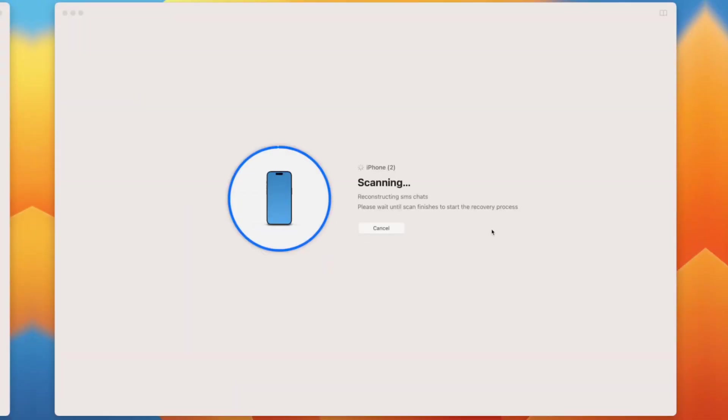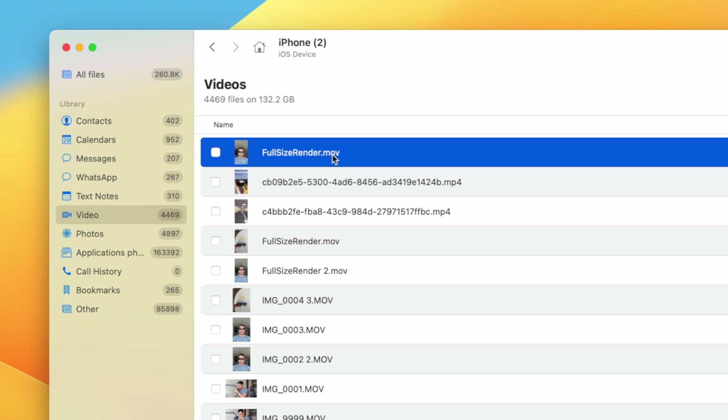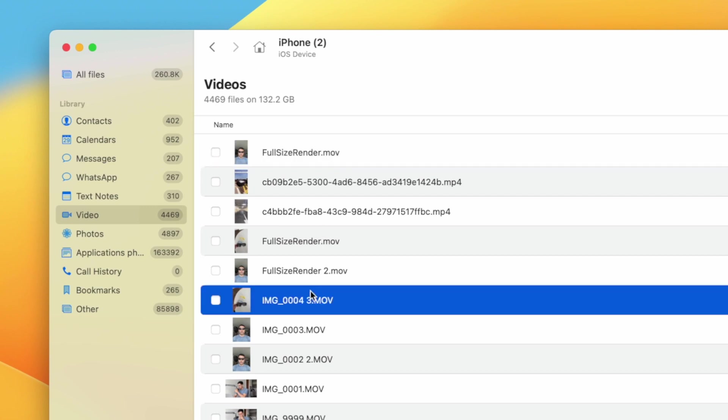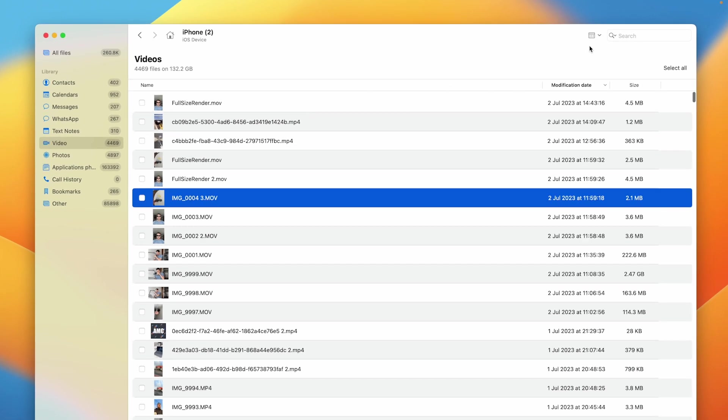During the scan, Disk Drill digs deep to find your lost videos. If Disk Drill reports the need for more free space, you can connect an external drive and adjust the workspace folder option in Disk Drill's preferences. Once the scan completes, you'll find all recoverable files displayed, including those tucked away in your iPhone's stored backup files on your Mac. Disk Drill's interface lets you navigate with ease, and you can use the handy filters to narrow down your search.